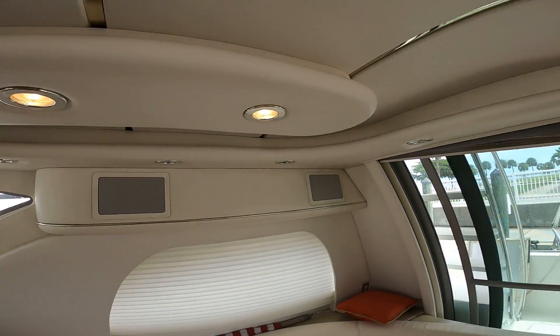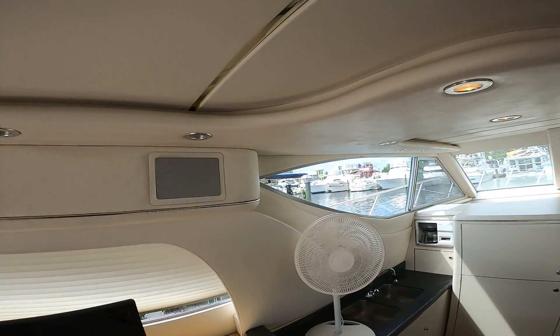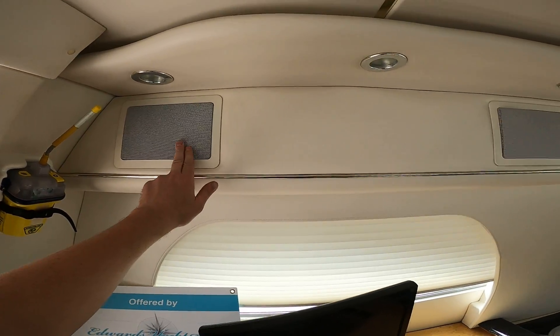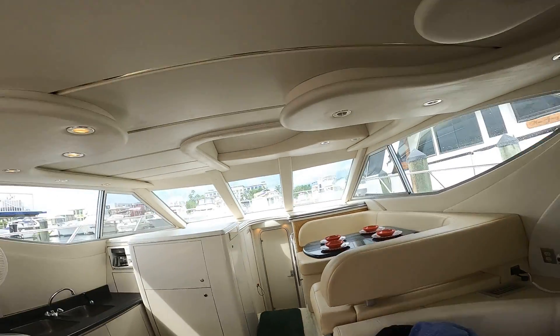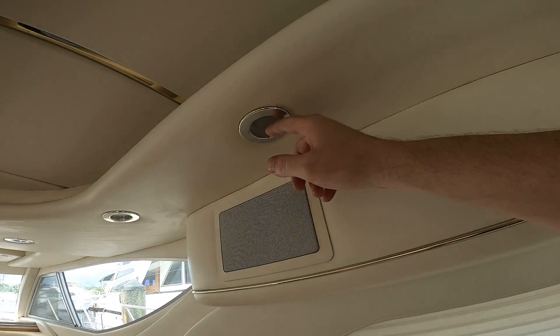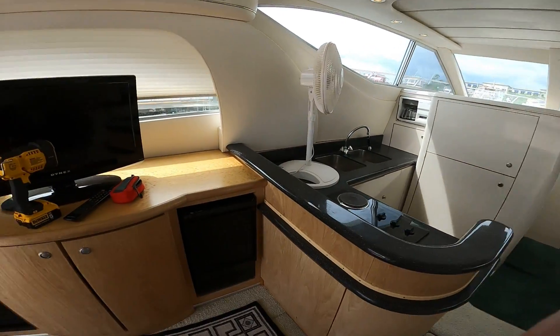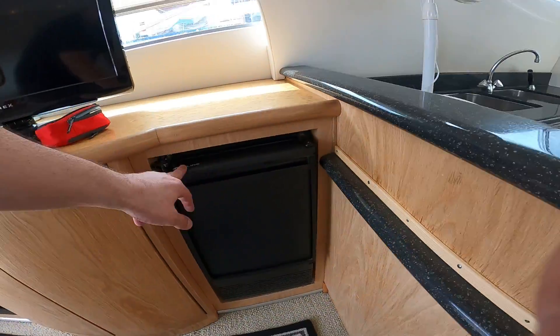There are four speakers here in the aft. Three out of the four work — this one is not playing any sound. All of the lights work except for one, which does not turn on. There is a small refrigerator freezer right here that works.